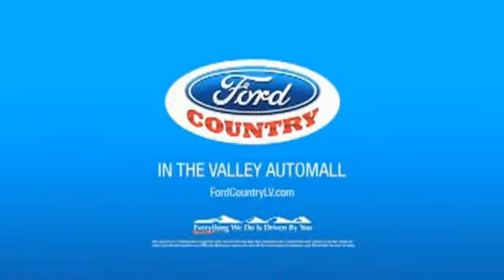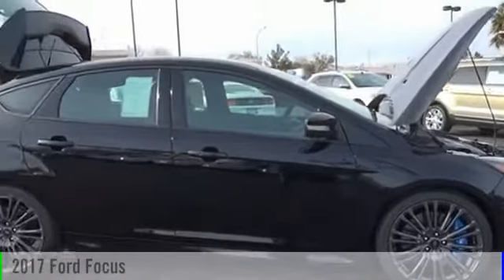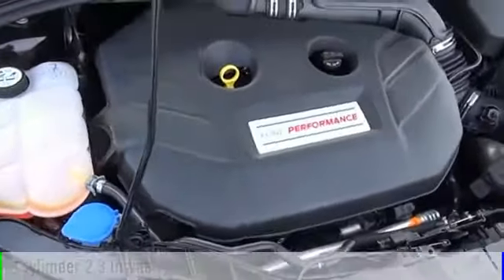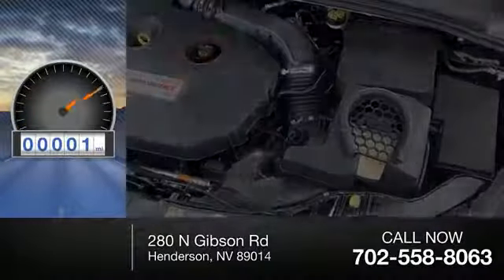Visit Ford Country in the Valley Auto Mall today. 2017 Focus. This vehicle is powered by an all-wheel drive, four-cylinder, 2.3 liter engine, and comes with a six-speed manual transmission. This vehicle has less than 100 miles.